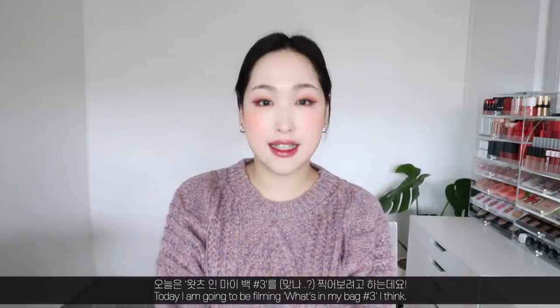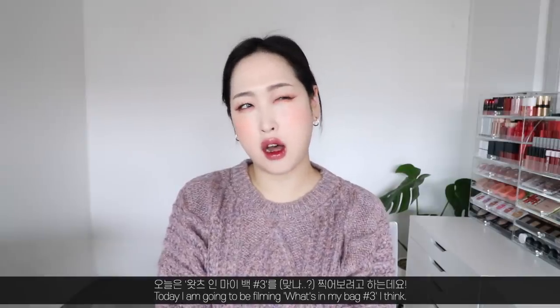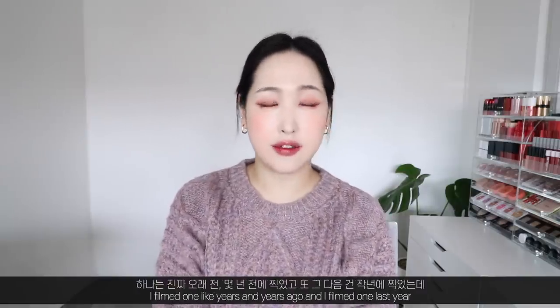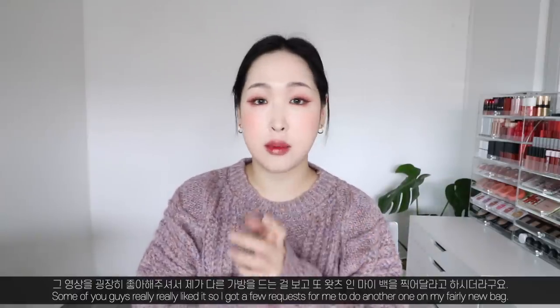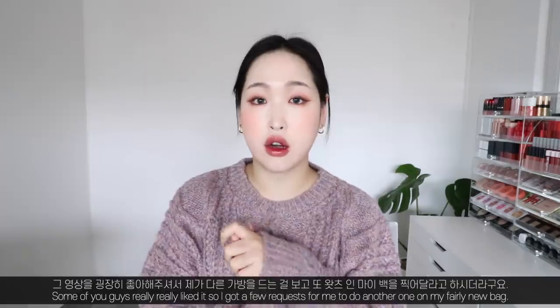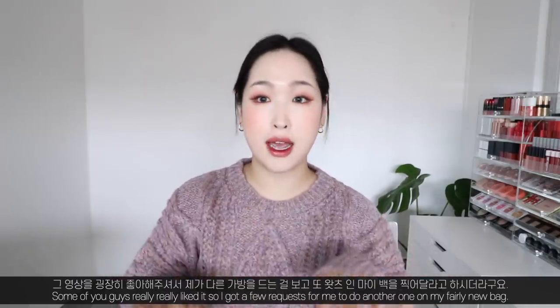Hi guys, this is Sydney. Today I am going to be filming 'What's in My Bag' number three. I filmed one years and years ago and one last year, and some of you really liked it, so I got a few requests to do another one on my fairly new bag.